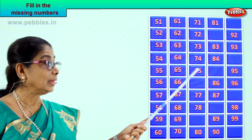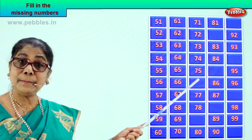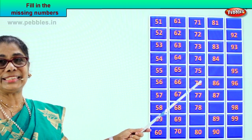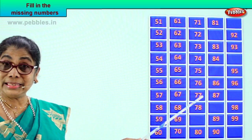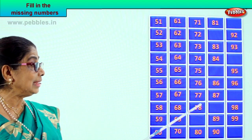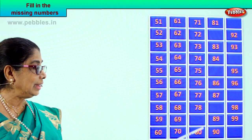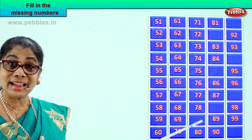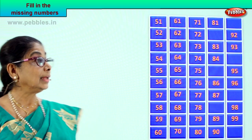Then there are 75 and 77 shown. What is the number that follows 75? 7 and 6, 76. Very good! Then 7 and 7, 77. Next — 7 and 8, 78. Down we have 80. What is the number that follows 78? Good — 79, 7 and 9.